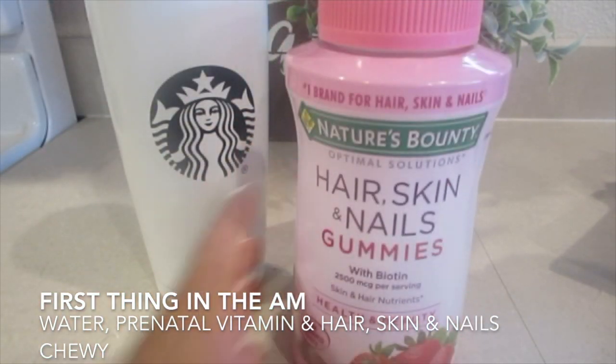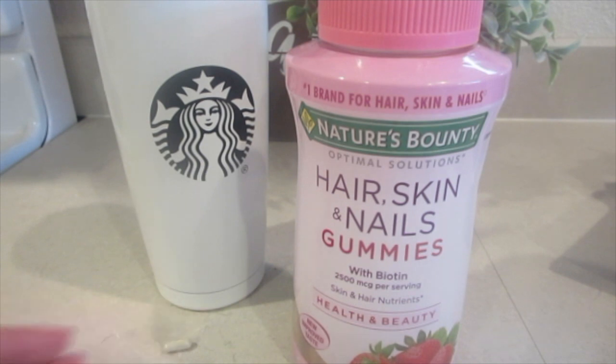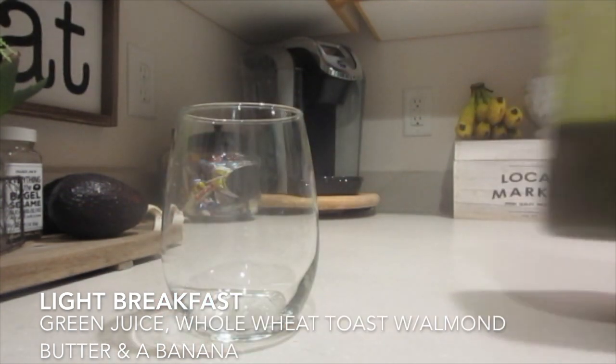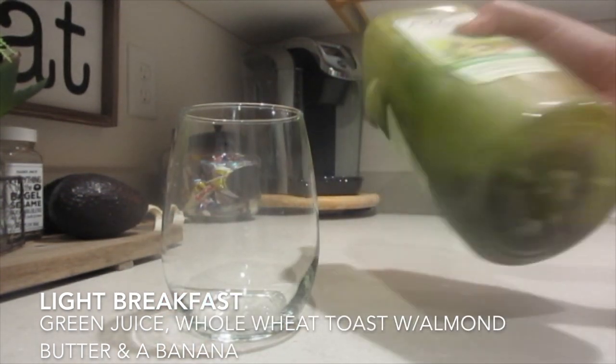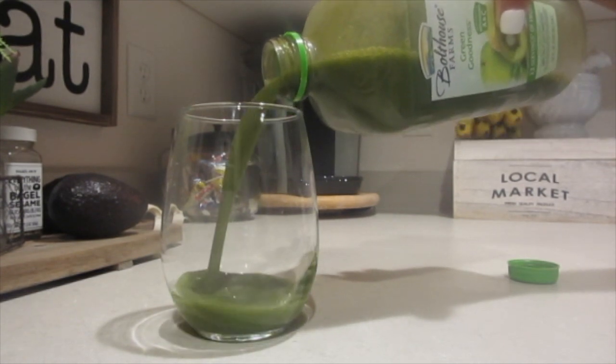The first thing I do when I wake up is make myself a big tall glass of ice water, take my hair, skin, and nails gummies by Nature's Bounty, and take my prenatal vitamin. The hair, skin, and nails gummies were okayed by my doctor along with my prenatal.